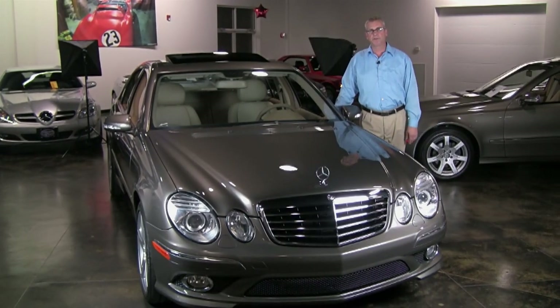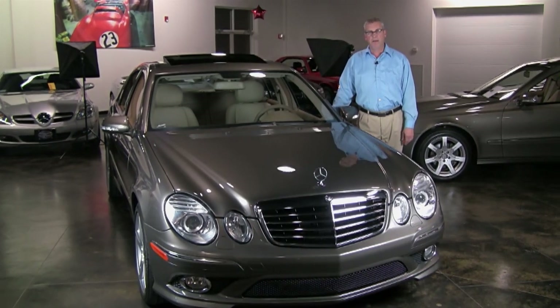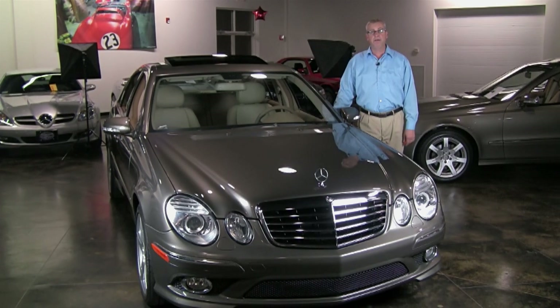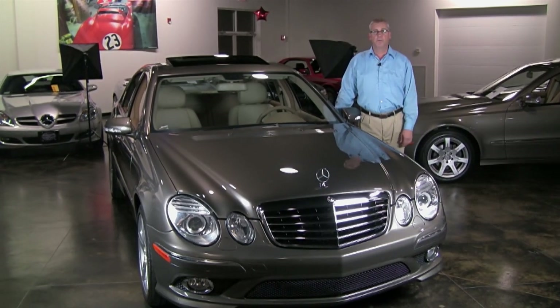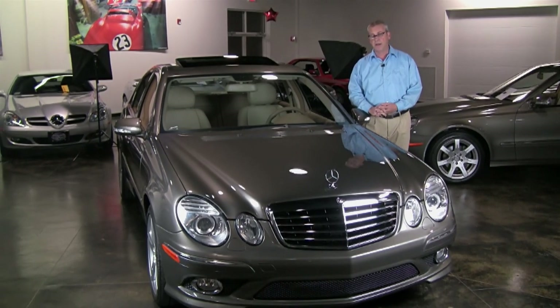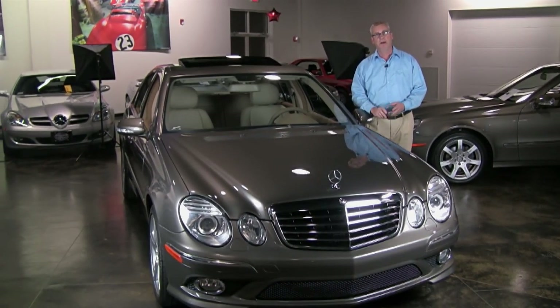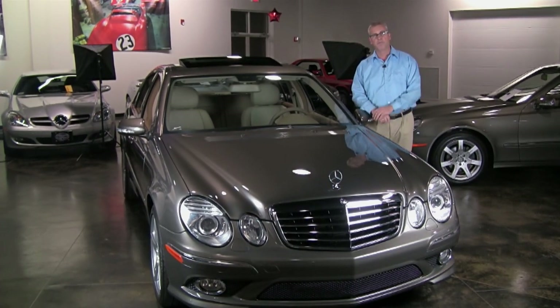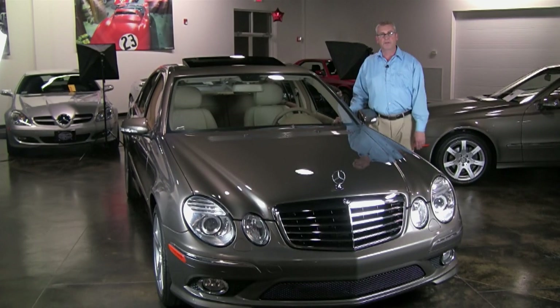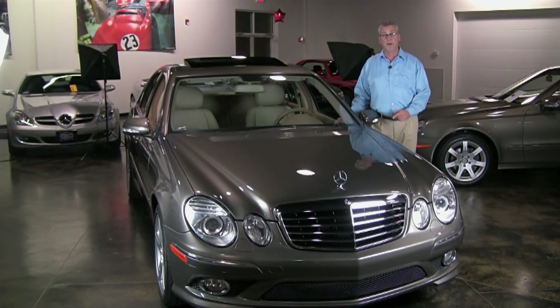Hi, Brian here with Wilburham Auto Sales and wilburhamauto.com. We have a beautiful 2009 E-Class — it's an E350 4Matic with a number of really great features. It has an AMG Sport package, Premium 2 package, Keyless Go, and a Power Trunk Opener and Closer. Let's take a look at some of the features of this great all-wheel drive sedan.